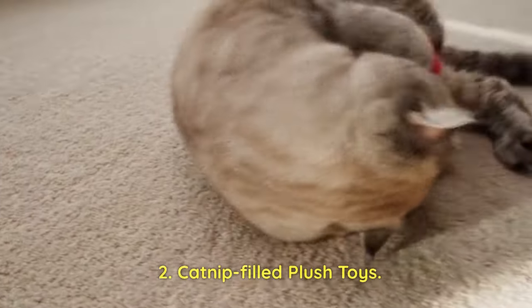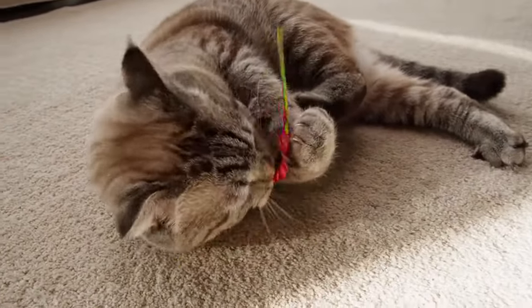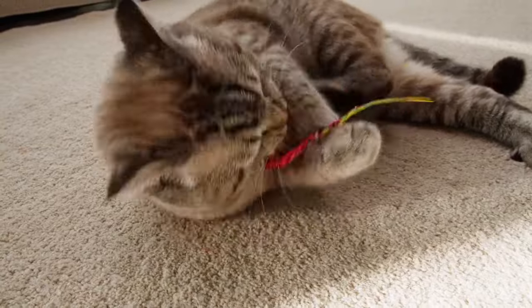Catnip Filled Plush Toys: Kittens are often attracted to the scent of catnip, and catnip-filled plush toys provide them with hours of playful entertainment.